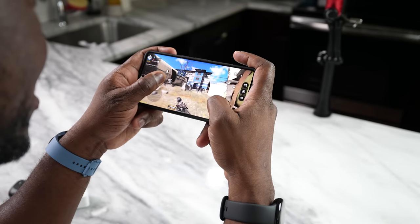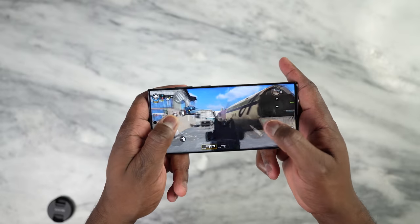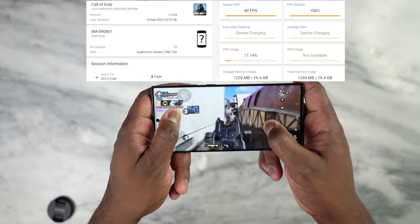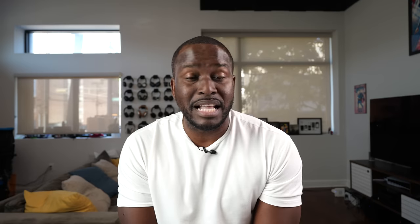Now let's talk gaming — this is the part I love, and we saw some very interesting results. The Pixel 7 Pro has the Tensor G2 processor and the Galaxy S22 Ultra has the Snapdragon 8 Gen 1. Playing Call of Duty Mobile, the Pixel 7 Pro does 89 frames per second at ultra settings, while the Galaxy is still stuck at 60 on ultra settings. I think this needs an update, but that's just where we are.